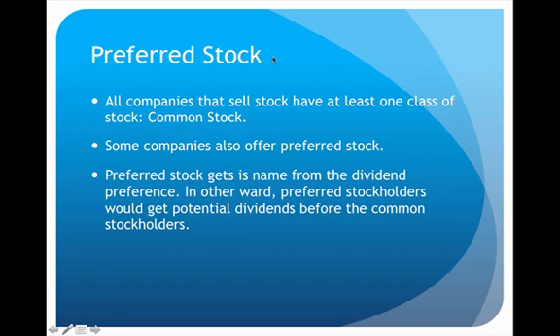First we'll talk about preferred stock. If a company sells only one type of stock, then by default they sell common stock. But if they decide to go above that and sell an additional classification of stock, they may also sell preferred stock, which would always be in addition to common stock. Some companies do this and some don't — it's really not that common or popular. But because there are companies out there that do sell preferred stock, we still need to know how to record it.